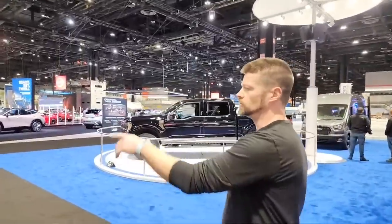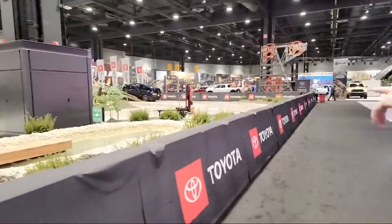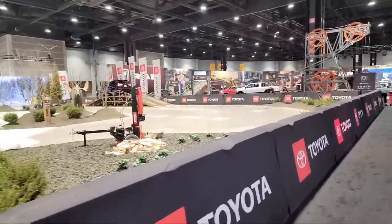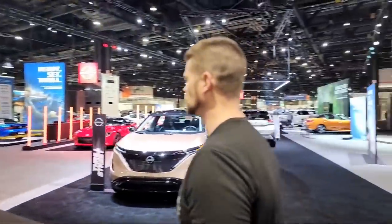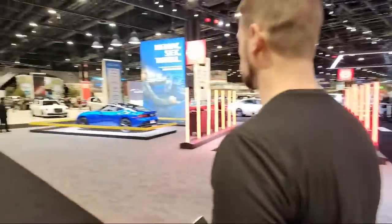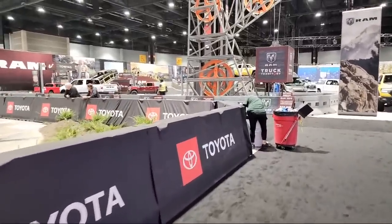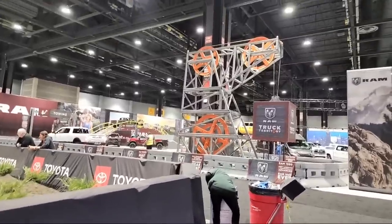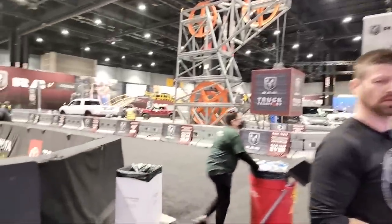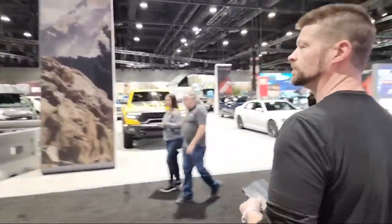Over here you can see where Toyota is doing their little ride-along to show what their vehicles can do. We might do some of those, not in this video maybe, but we'll get you guys all hooked up with everything we can. Ram has their trucks going through a similar thing — you can do a ride-along with those. Isn't this place amazing? It's like four levels I think. They've got roads and hills and all kinds of crazy stuff.